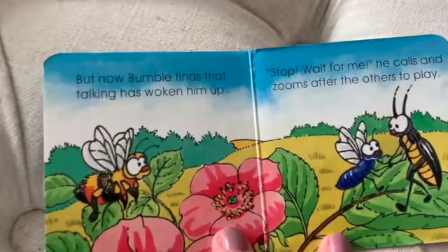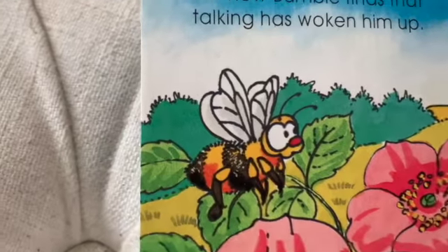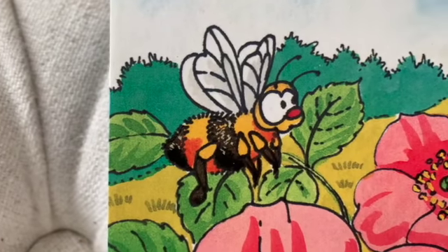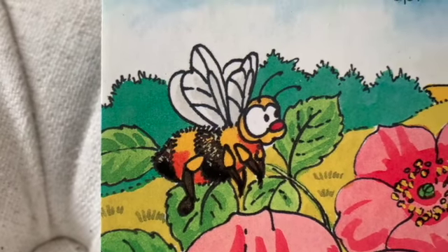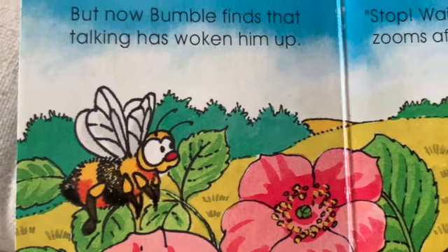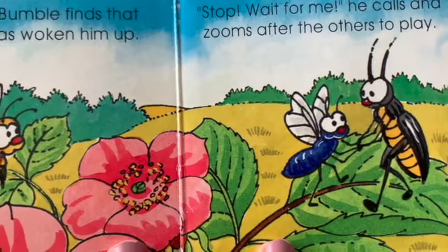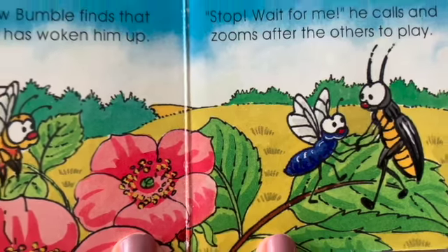But by now bumble finds that all the talking has woken him up. So he says stop, wait for me! He calls and zooms after the others to go and play with them.